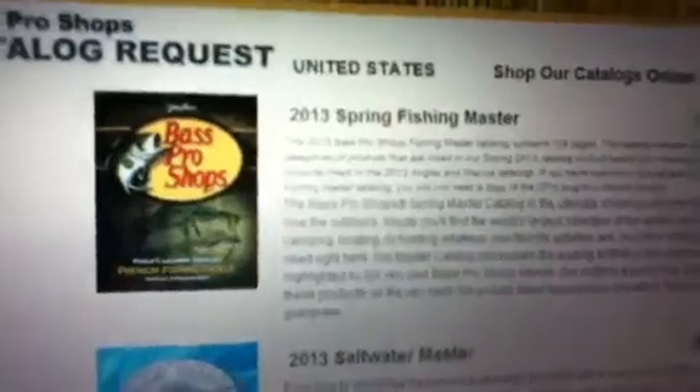They just refreshed it because there used to be a ton more. Now there's only four, but there's the 2013 Spring Fishing Master, Saltwater 2013, 2012 Fall Hunting, and 2012 Fall Hunting 2.